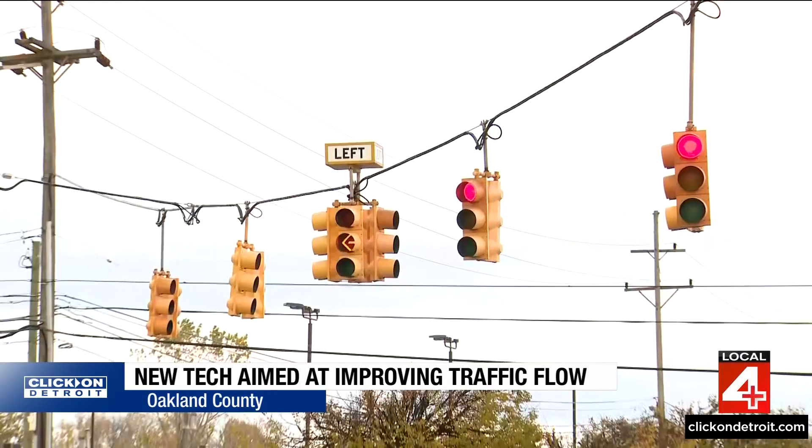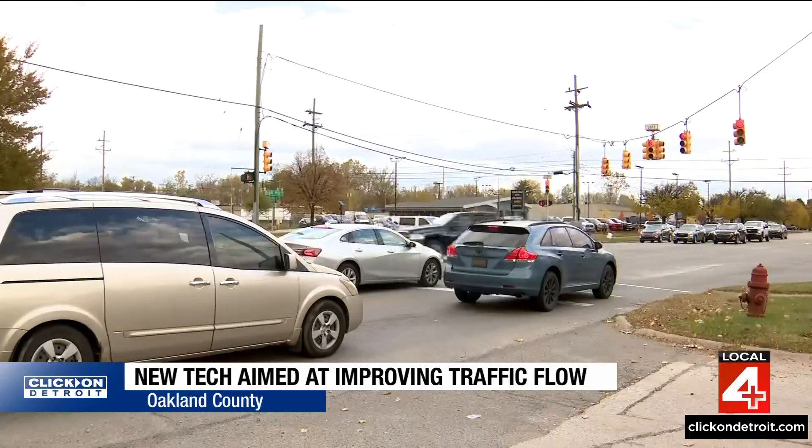The new approach we are developing relies upon only connected vehicle data — meaning almost all vehicles from the U.S. are connected to a certain extent. That data is then used to determine how to retime traffic signals to reduce congestion at busy intersections. We utilize these connected vehicle data as a mobile sensor to help us identify which intersection has performance issues.